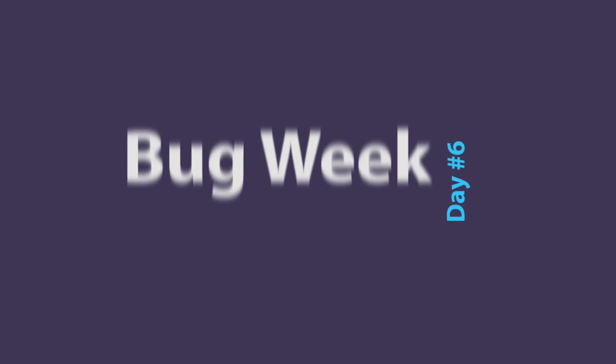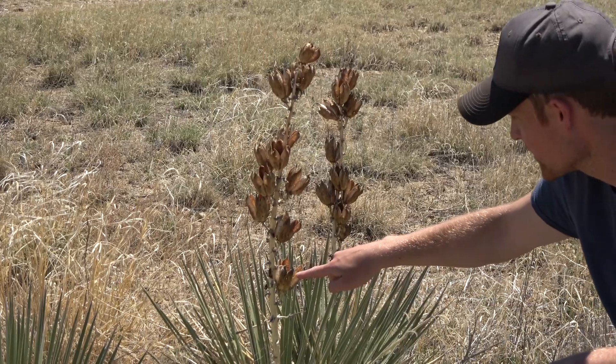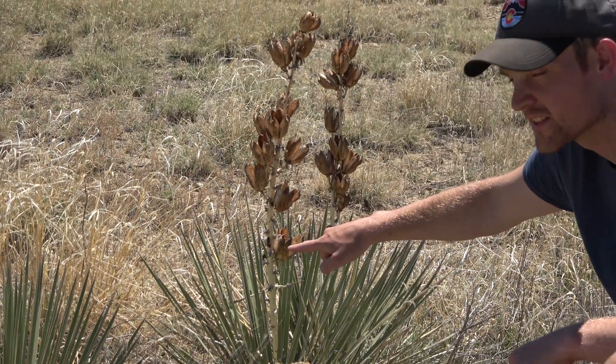Up here we have a yucca. These are old yucca fruit that have dried out, opened up, and all the seeds have fallen. And right here you can see an assassin bug attacking a beetle.